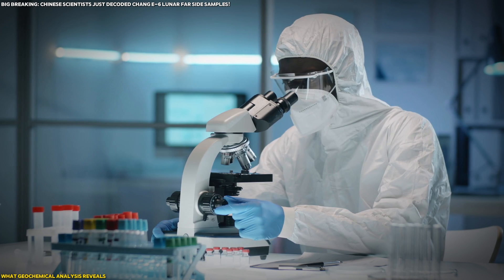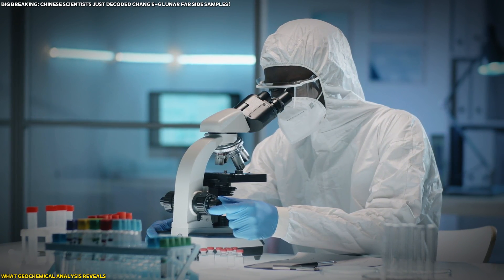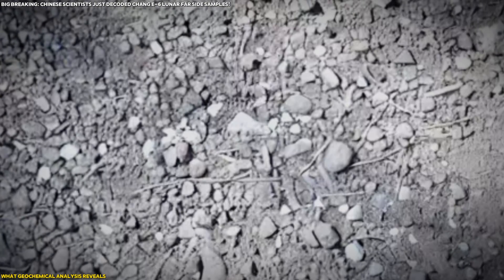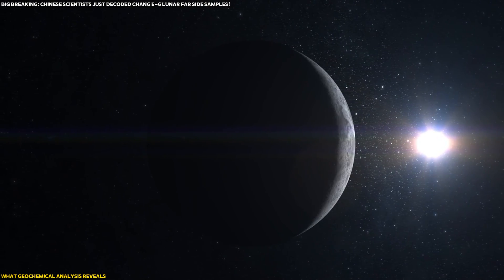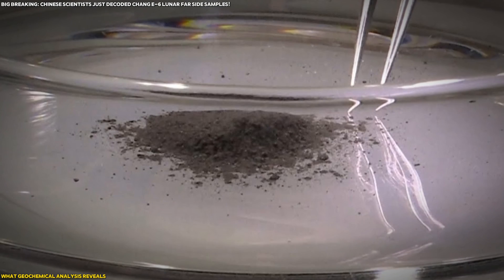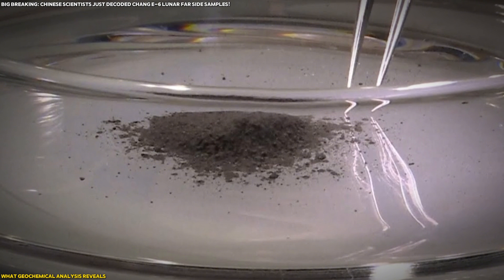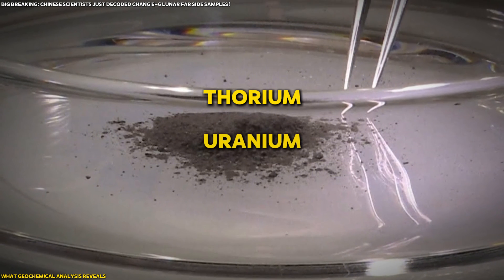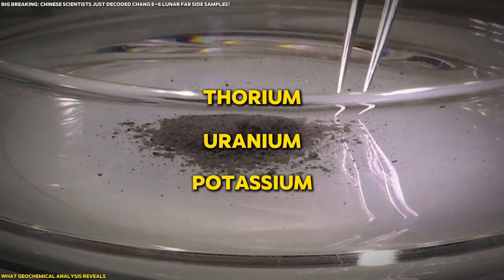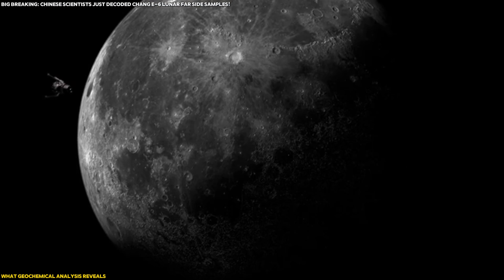Now let's dive into the geochemical findings, which might just be the most revealing part of the Chang'e-6 mission. You might think lunar rocks are all the same, but the far side soil tells a completely different story from what we've seen with previous missions. Scientists found that the concentrations of certain trace elements — thorium, uranium, and potassium — are much lower in the Chang'e-6 samples compared to those from near side missions like Apollo or Chang'e-5.